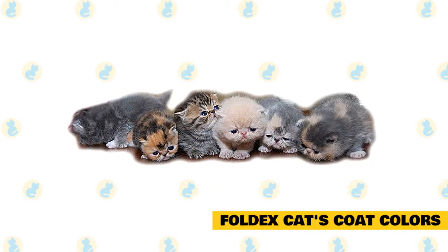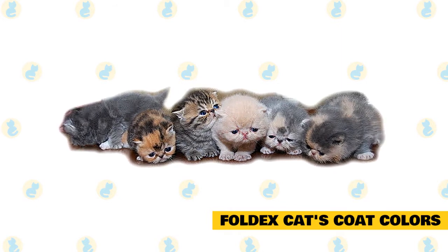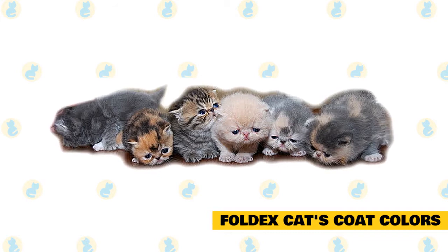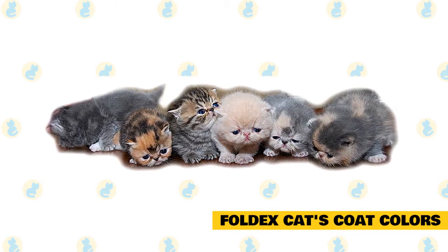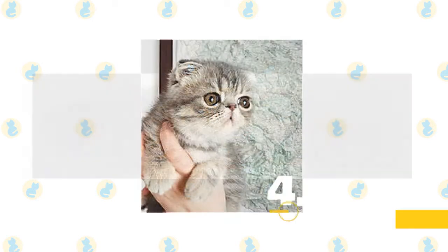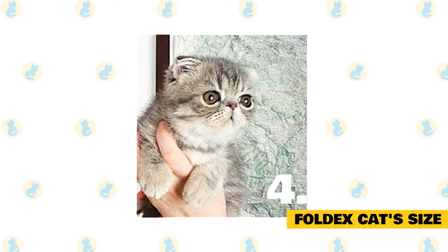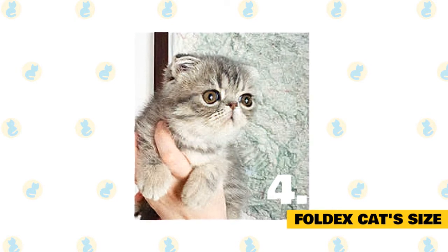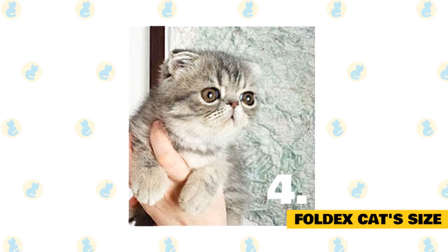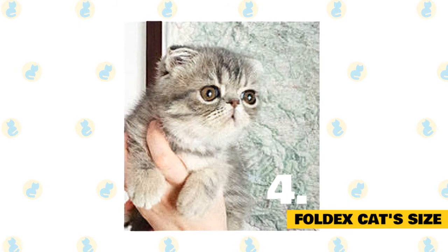Fact 3: Foldex cats' coat colors. The Foldex breed comes in every color, pattern, and combination possible, including pointed, calico, tabby, solid, and more. Fact 4: Foldex cats' size. The Foldex is a medium-sized cat. Exact size standards might vary, but most Foldex cats weigh in at 5 to 14 pounds, though many can be larger or smaller than average.